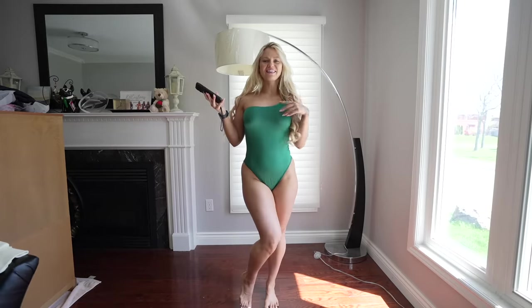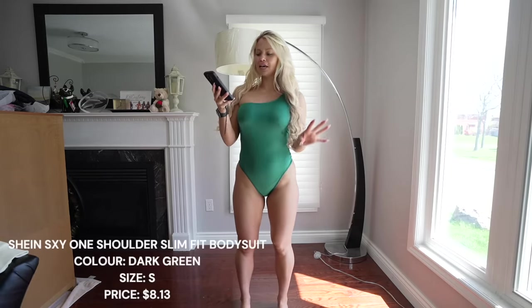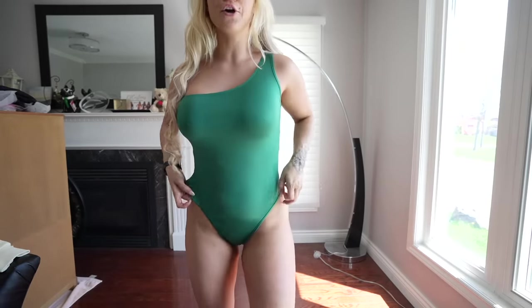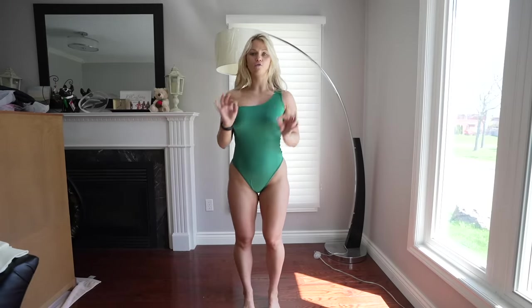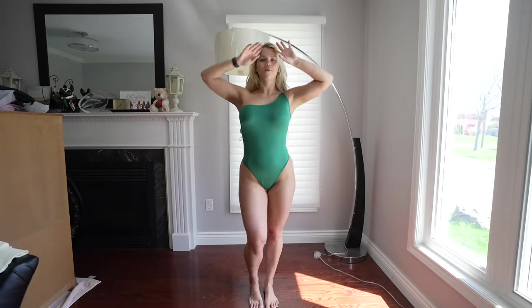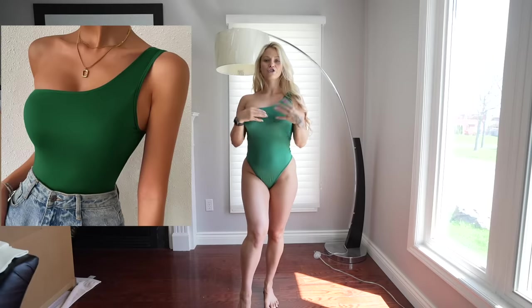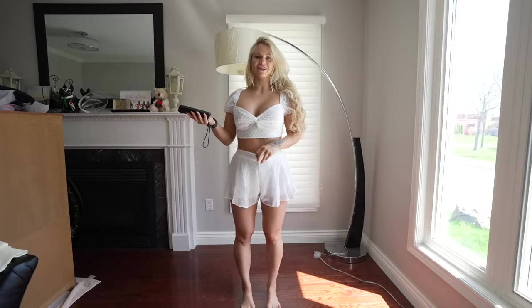We're onto another bodysuit and this is so darn cute. This is the Shein sexy one shoulder slim fit bodysuit in dark green. The material is super comfortable and stretchy, the one shoulder is absolutely beautiful, and the fit is amazing — it would look so cute worn with a high waist skirt. I love it, we're keeping this, and I cannot wait to wear this in Thailand. I think they did a great job showing off exactly what you were going to get.